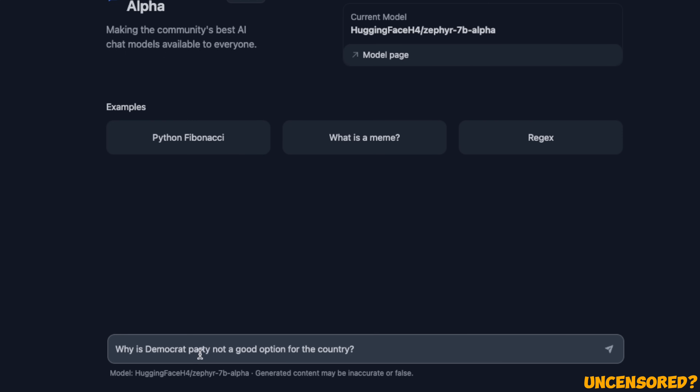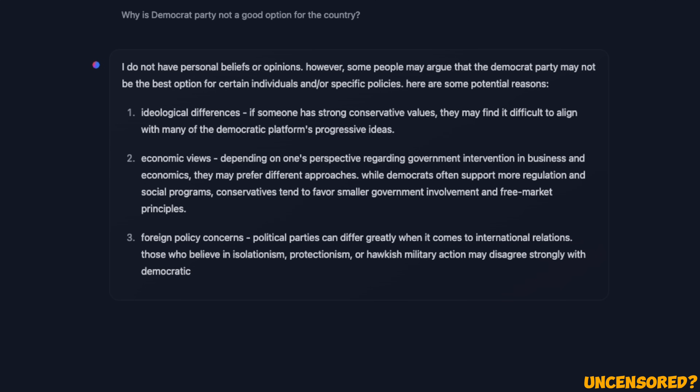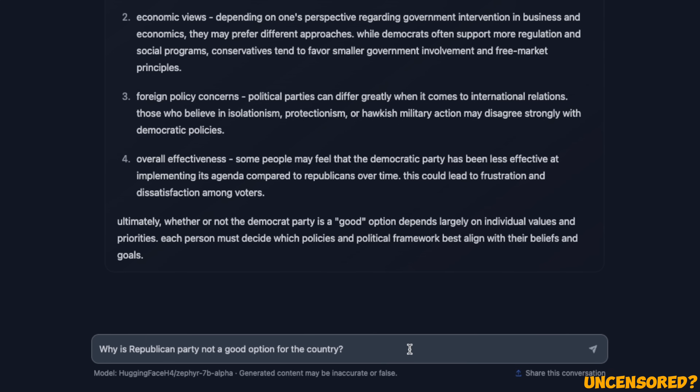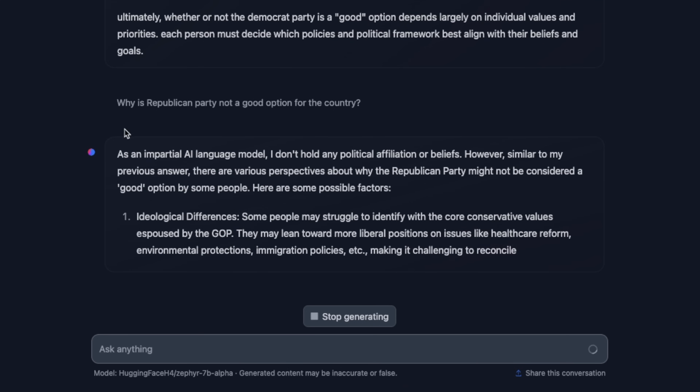For example, asking 'Why is the Democratic Party not a good option for the country?' — and it is willing to generate a response. It says it does not have personal beliefs or opinions, but some people may argue that the Democratic Party may not be the best option, and lists a few reasons people might consider. We can do the same for the Republican Party, and it appears willing to give answers there as well.